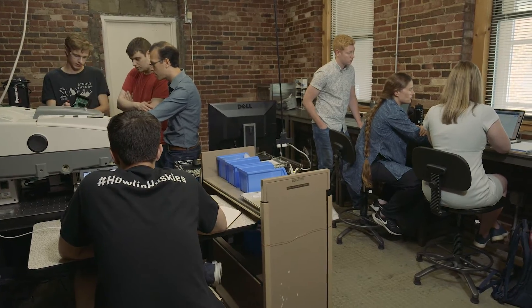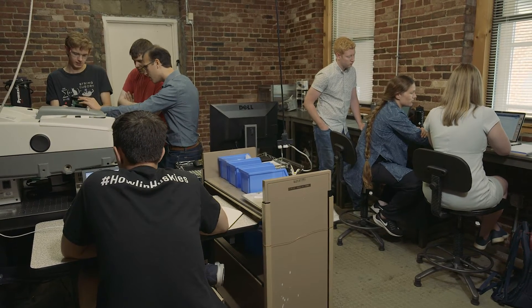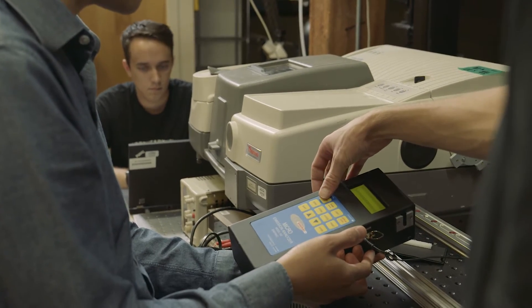Veronica and I are still using the same academic clean rooms at MIT to do the microfabrication of this photonic crystal, and what Luminate is doing is helping us get out of the academic clean rooms and move to a commercial, manufacturable process.